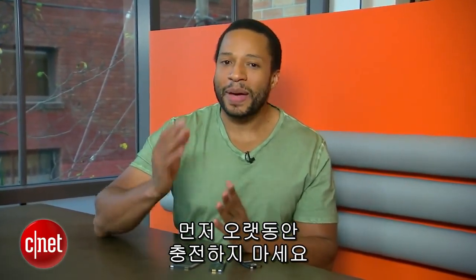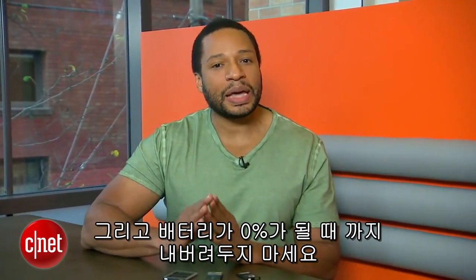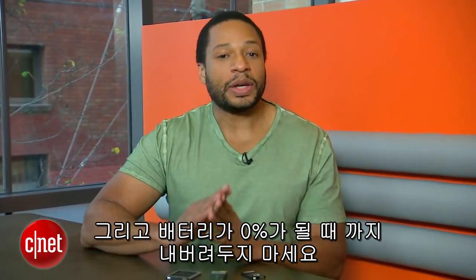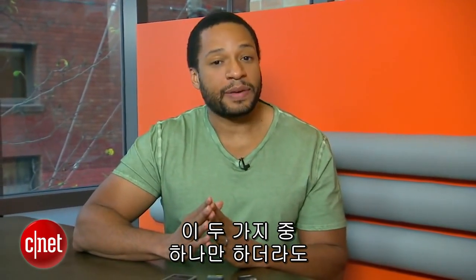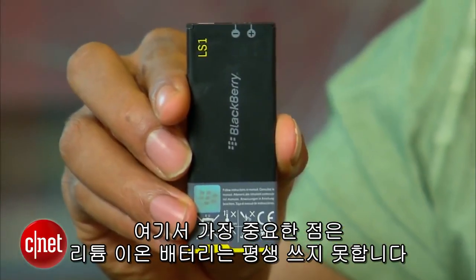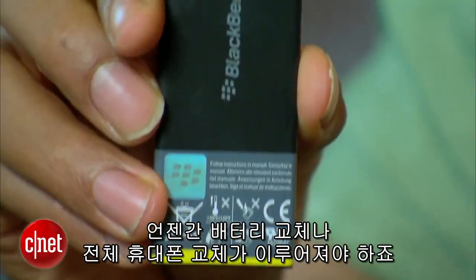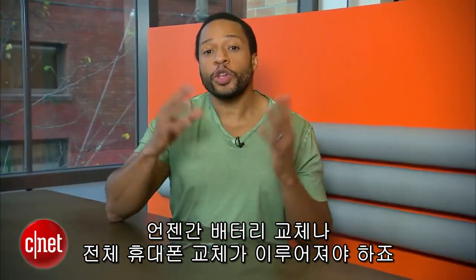Two ways to extend the life of your battery: one, never leave it plugged in and charged to capacity for an extended amount of time; and two, never let it deplete completely to zero. Doing either of these will adversely affect the life of your battery. The big takeaway is that lithium-ion batteries don't last forever, and eventually you're going to have to replace them — whether that's replacing just the battery or your entire phone.